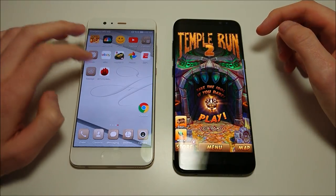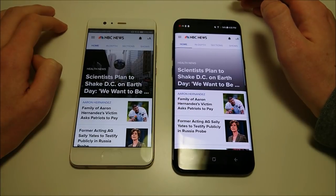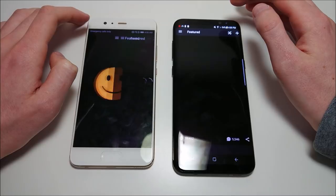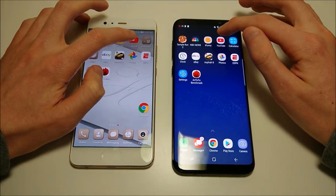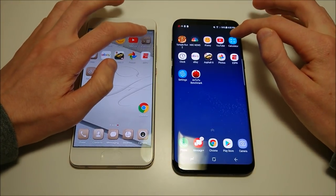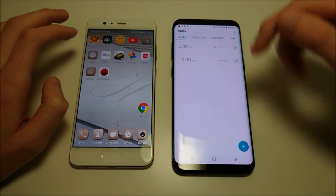Next up we got NBC News, and that one going to the Huawei. Then Galaxy, YouTube, Huawei - so we've got a little bit of a back and forth going here. Calculator next, then Clock. Maybe a slight advantage here for the Huawei.